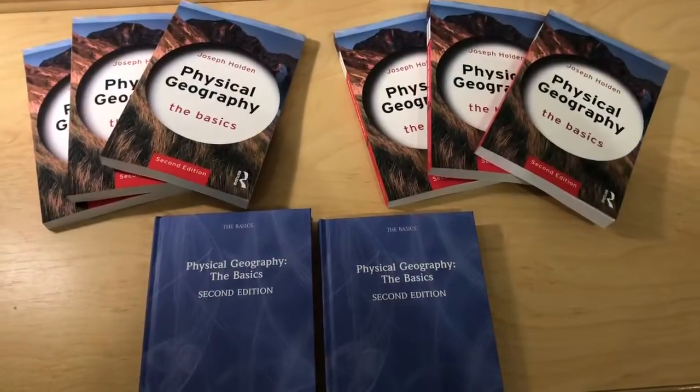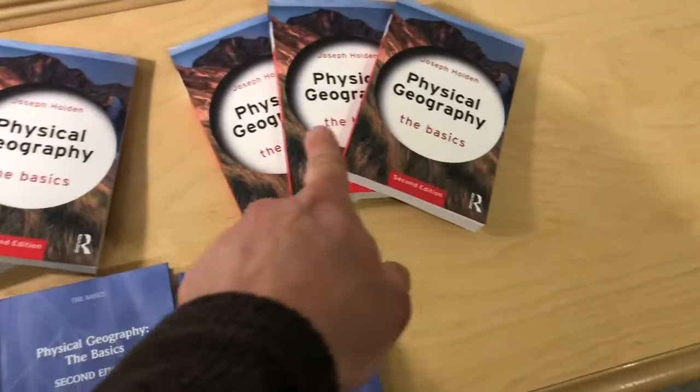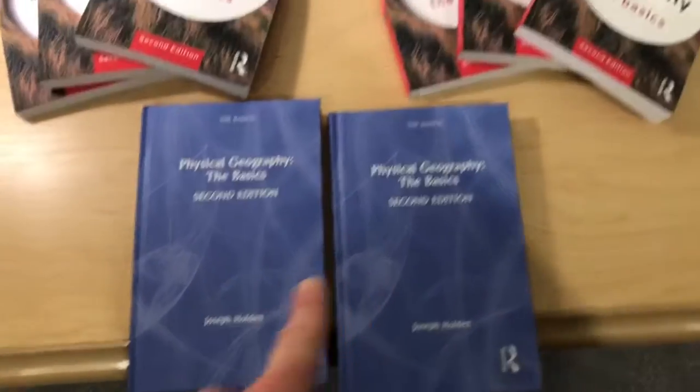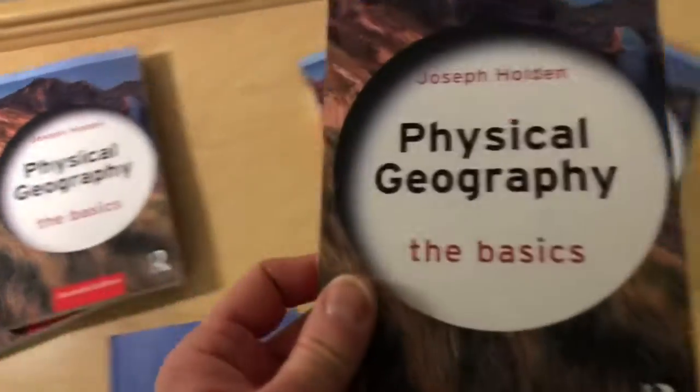The post yesterday brought six of the paperback versions. I had separately received the hardbacks a couple of days earlier, and now the paperbacks have arrived — so I get these free copies as a perk of being the author.